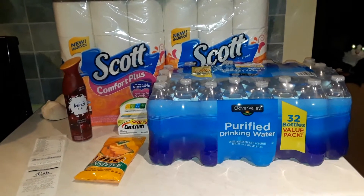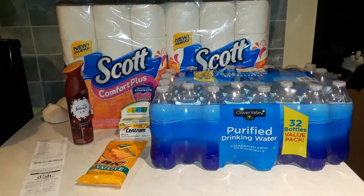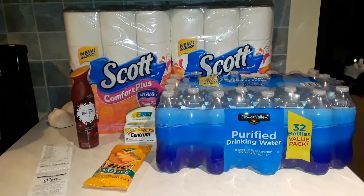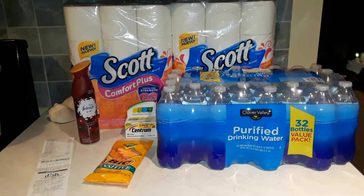Welcome back to penny shopping, couponing, and clearance deals. I have gone to Dollar General again, and I got an awesome deal on all of the items you see here.